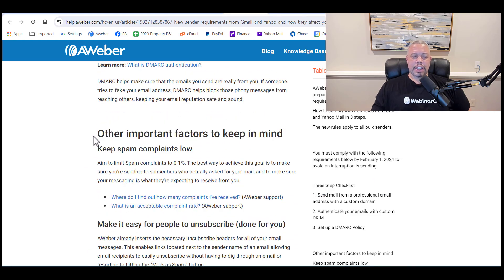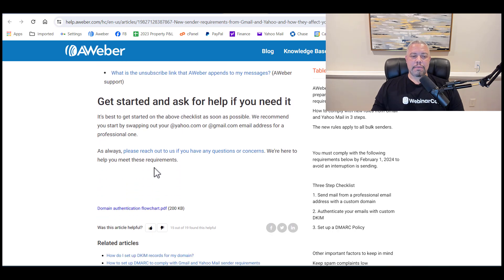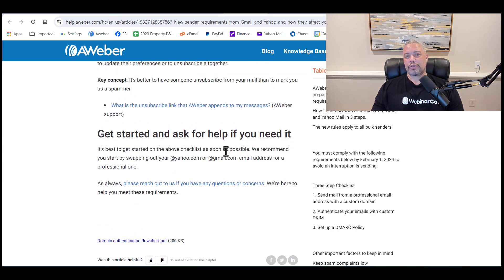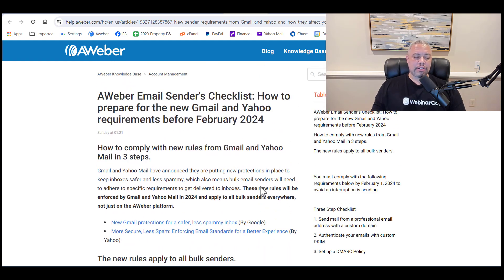That was the third step. You can read through these other important factors: keep spam complaints low, make it easy for people to unsubscribe. If you're using an autoresponder there's always a link in the email anyway, so you're good. These are three things that you need to get done if you're sending bulk emails out. You need to have it done before February 1st, so don't send any emails out in February until you have this done.